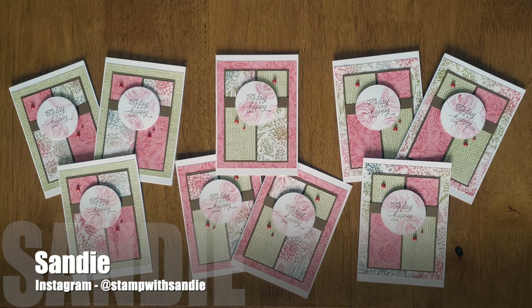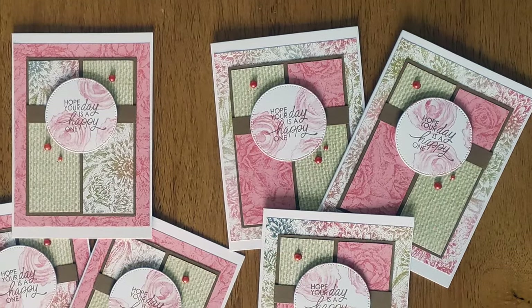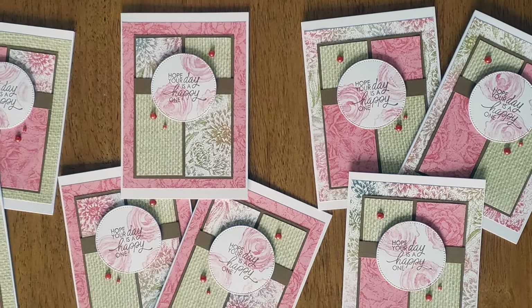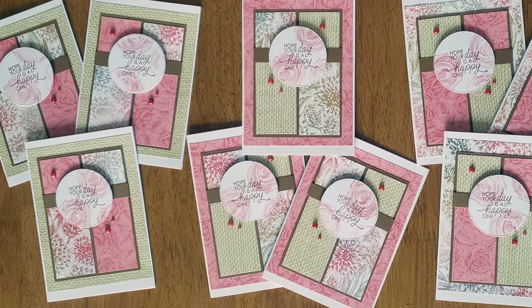Sandy, who shares on Instagram as @stampwithsandy, created this set of elegant cards. I love the floral papers and how she has added those light flowers to the background of her focal points.